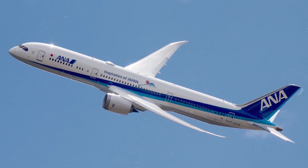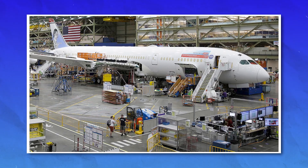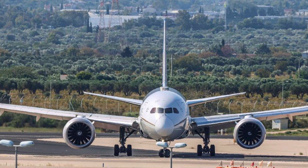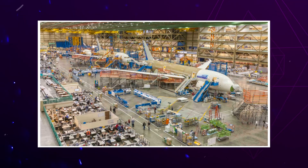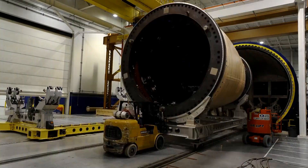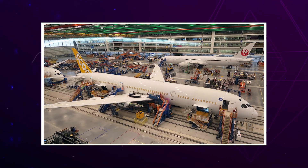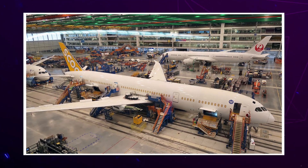According to the FAA's order, these airlines are legally required to go through their entire fleet of 787s and inspect each one for faulty or outdated safety straps in the galley and lavatory areas. They can't just check one or two planes and assume the rest are okay. Every aircraft, no matter how new or old, must go through this inspection process. And if they find even a single damaged or outdated part, that part has to be replaced immediately — no exceptions.